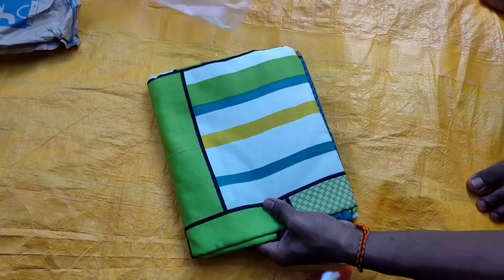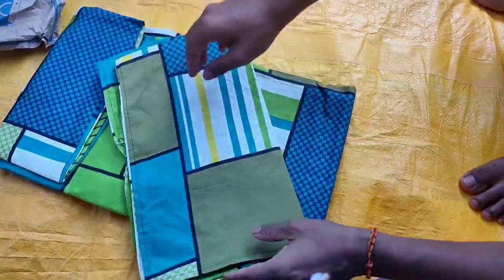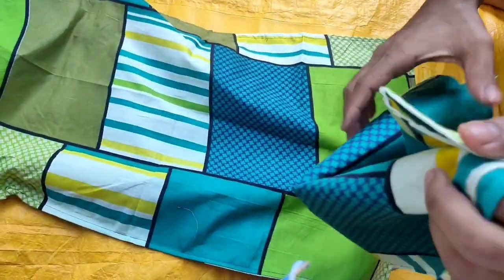This bedsheet is about 200 rupees, this bedsheet is about 300 rupees, but I got it online for 1.99 rupees.